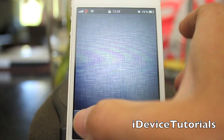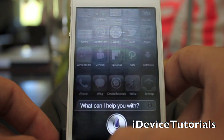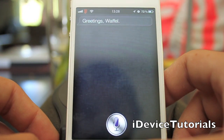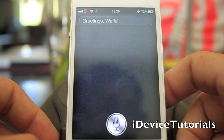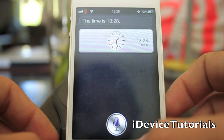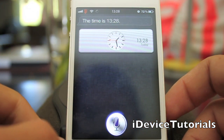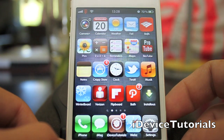Alright, so we rebooted and it's all on, so let's test it. Hi Siri. — Greetings, Waffle. — Seems like she's working faster too. What time is it? — The time is 1:28 PM. — Goodbye Siri. — Okay, see you soon. — Siri's working a lot faster.